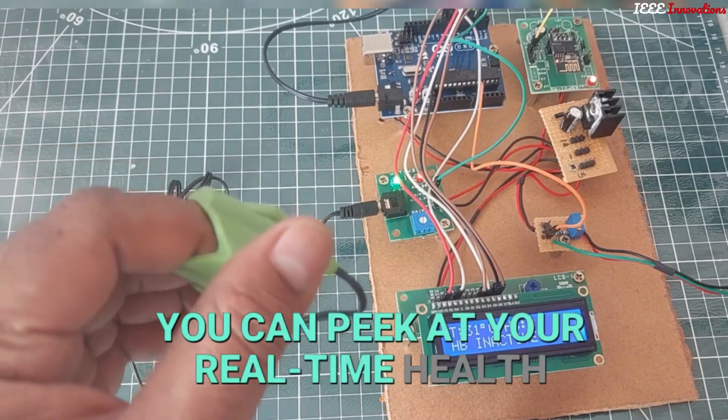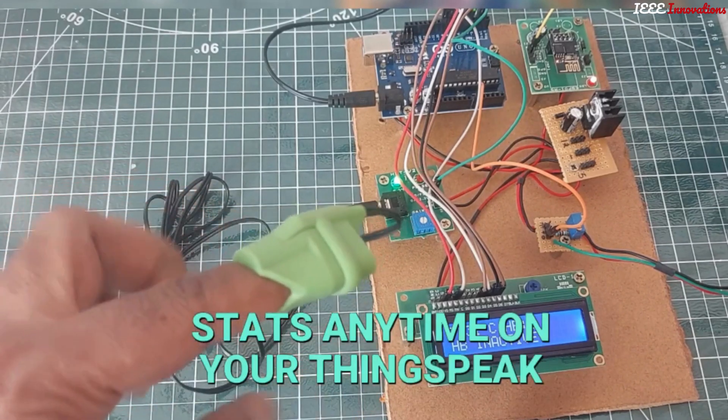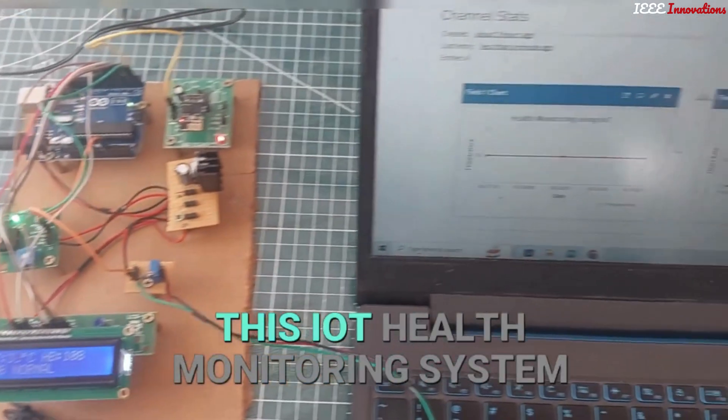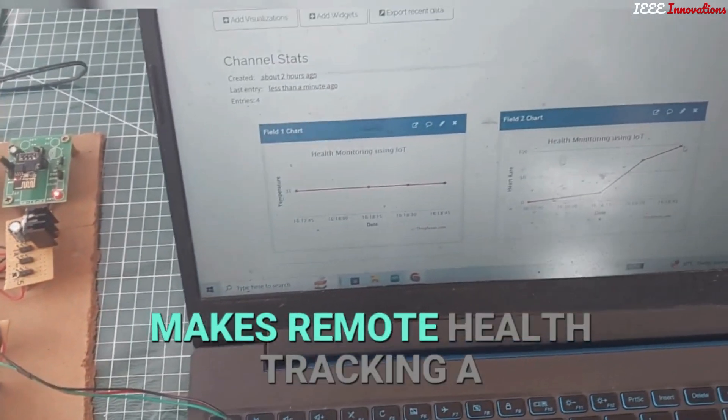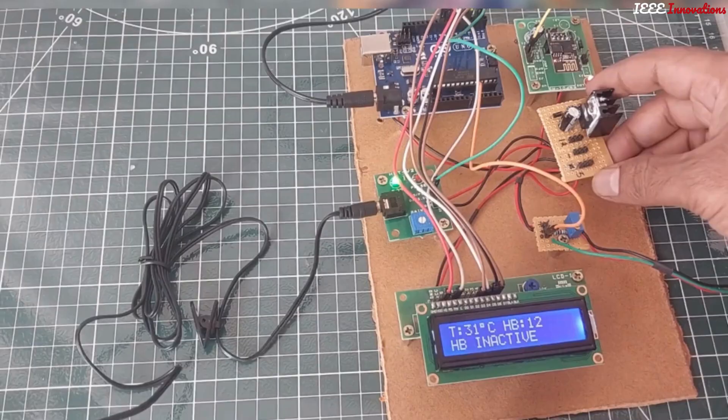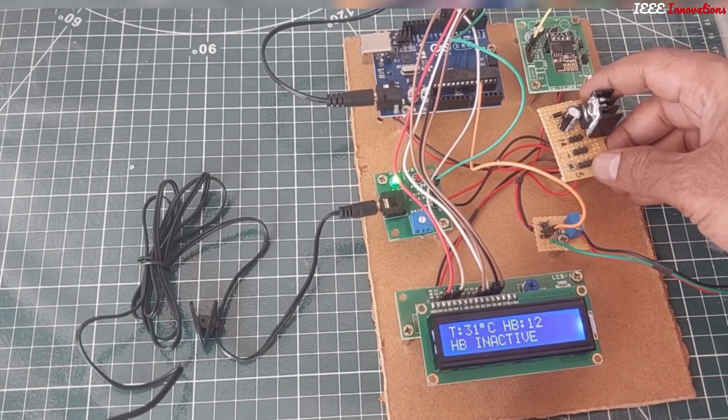You can peek at your real-time health stats anytime on your ThingSpeak account — how slick is that? This IoT health monitoring system makes remote health tracking a breeze, with temperature and heart rate on point.